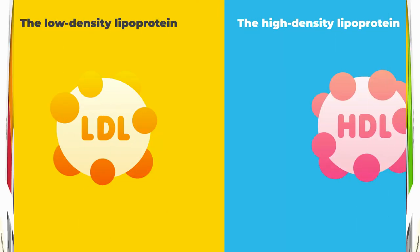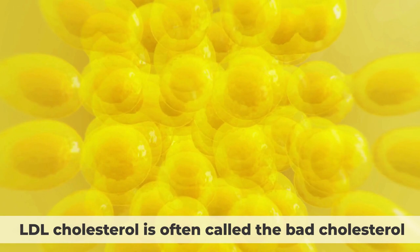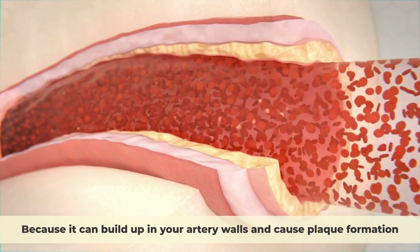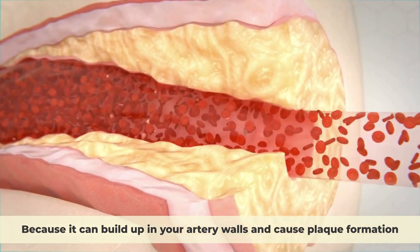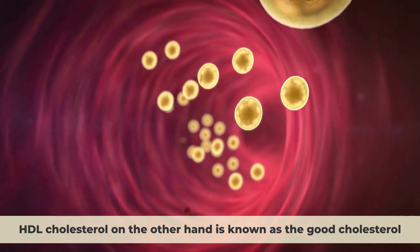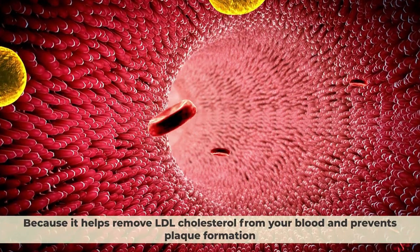There are two main types of cholesterol: the low-density lipoprotein, LDL cholesterol, and the high-density lipoprotein, HDL cholesterol. LDL cholesterol is often called the bad cholesterol because it can build up in your artery walls and cause plaque formation. HDL cholesterol, on the other hand, is known as the good cholesterol because it helps remove LDL cholesterol from your blood and prevents plaque formation.